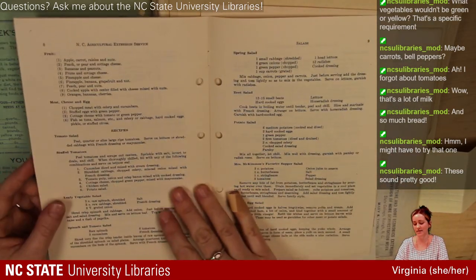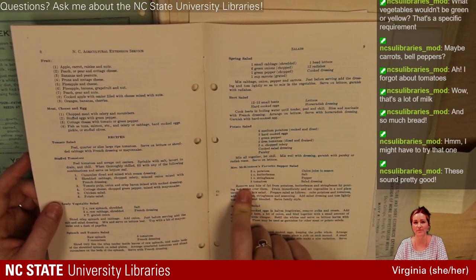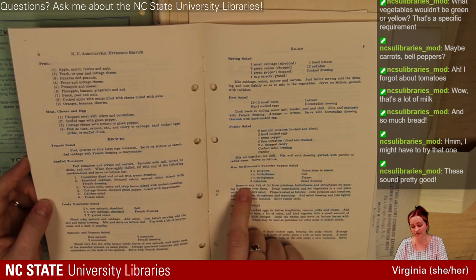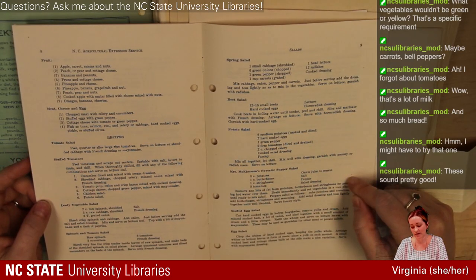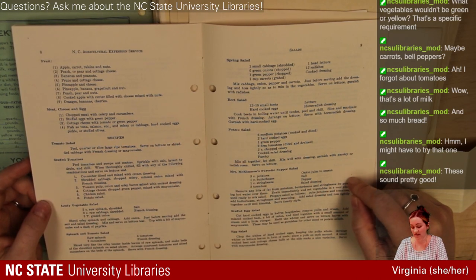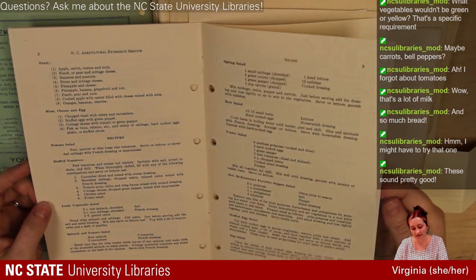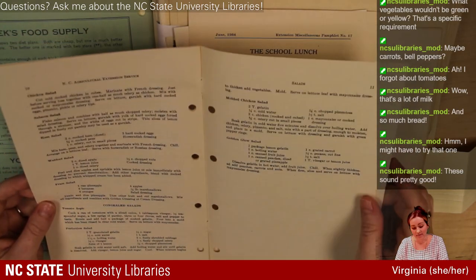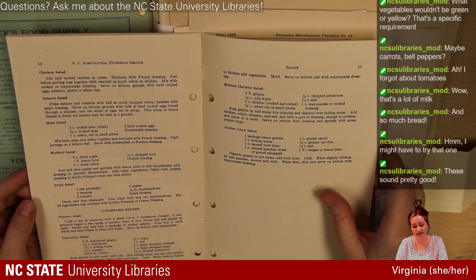Here's a recipe for Mrs. McKimmon's favorite supper salad — Jane McKimmon, the founder of Home Demonstration. Her favorite supper salad: potatoes, butter beans, lima beans (a staple for a lot of southern food), string beans, tomatoes, onion juice, salt, pepper, and salad dressing. I think that sounds great. And then egg salads, beet salads, Waldorf salad, salmon salad — all things I would definitely eat.